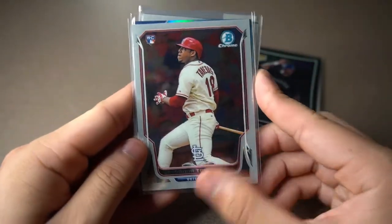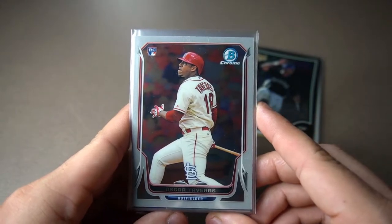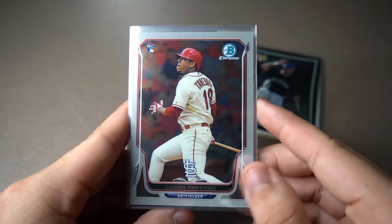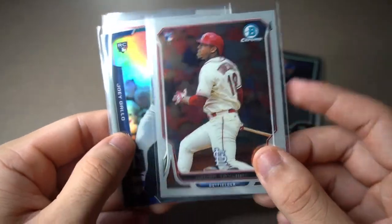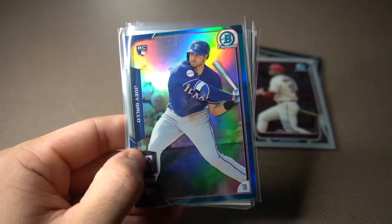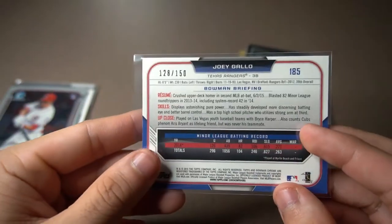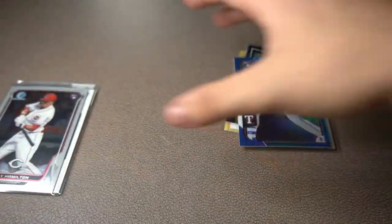Oscar Tavares — unfortunately he did pass away in 2014, and I just felt it was respectful to get his card to add to my personal collection. Imagine what he would have been if he didn't pass away — he would have been an absolutely great player for the St. Louis Cardinals, bright future. Next one, my 2015 Hobby Box opening was a horrible opening, so I wanted to get this Joey Gallo rookie card to kind of forget about 2015. I saw this in the binder and it's actually numbered out of 150, and it's blue — really matches with his jersey. Joey Gallo 2015 rookie card.